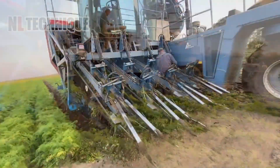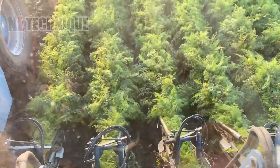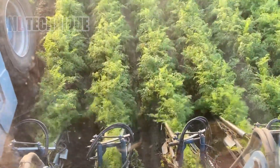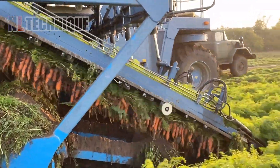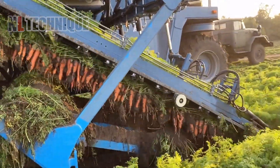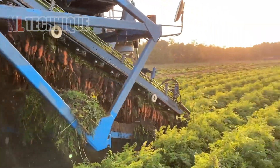In southern Ukraine's vast fields, the ASA lift harvester methodically uproots rows of carrots. Its arms delve into the earth, gently lifting each carrot, which then travels up a conveyor in a rhythmic dance, forming an endearing cascade of orange ready for the next stage of their journey.